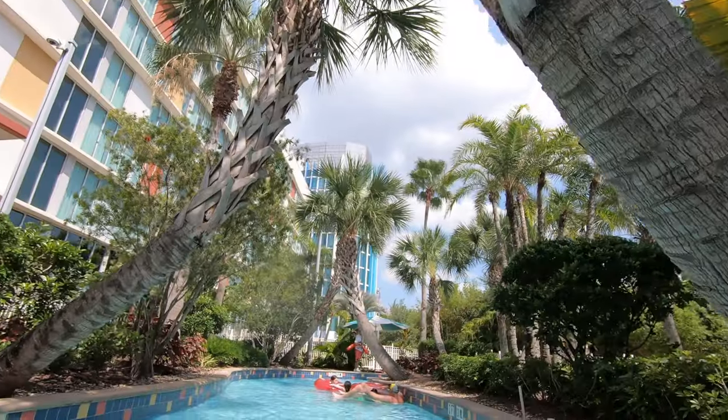I've never stayed on property at Universal at any of the hotels, so this is my very first time. I always said I wanted to stay here because they have a really awesome pool and a lazy river. So we're going to take you guys along, we'll show you guys our room, we'll give you a full tour of the resort, and we're just going to have a nice 24 hours here at Cabana Bay.